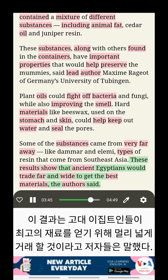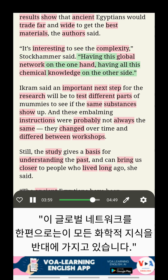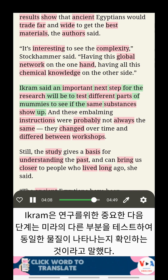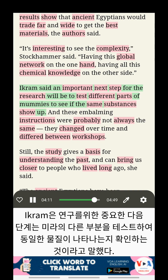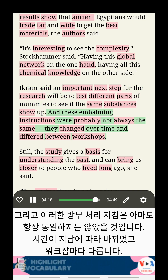These results show that ancient Egyptians would trade far and wide to get the best materials, the authors said. 'It's interesting to see the complexity,' Stockhammer said, 'having this global network on the one hand, having all this chemical knowledge on the other side.' Ikram said an important next step for the research will be to test different parts of mummies to see if the same substances show up. And these embalming instructions were probably not always the same.